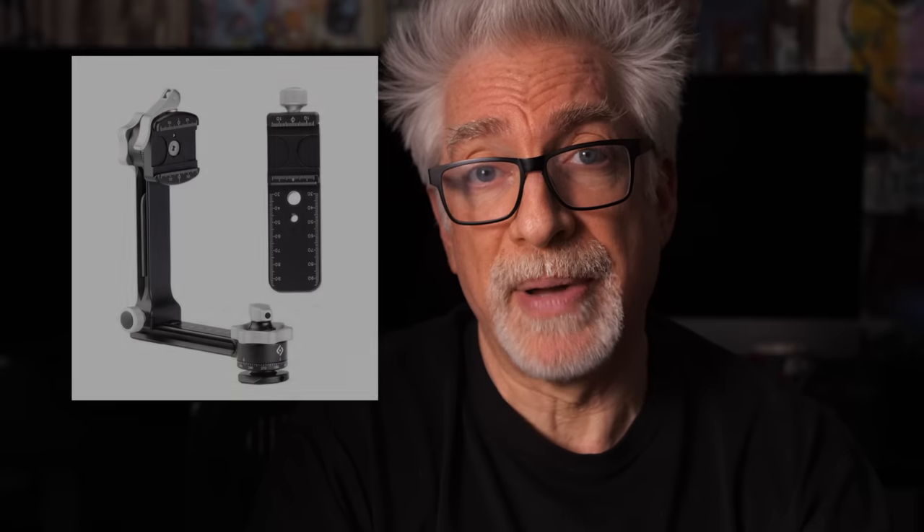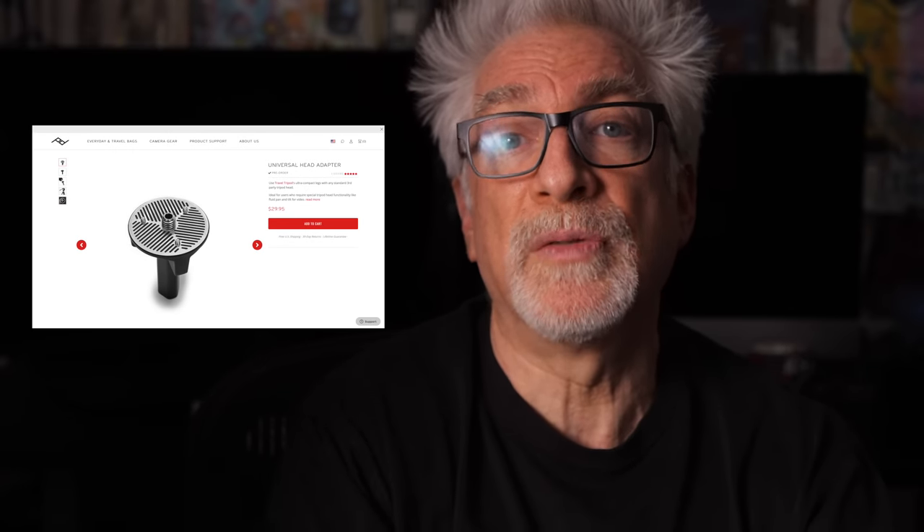Tip number eight: pick the right head for the job. Do not bring more of a head or QR system than you need for your intended purpose because they'll just add weight and bulk. If you intend to do panoramic stitching, use a proper pano gimbal head with nodal slide and QR — registration is critical, as is properly aligning the optical center of the lens to eliminate parallax. For sports or wildlife like birding, a different kind of gimbal head makes a big difference. For primarily video work, use a fluid head or at least a high-quality fluid-like head. Peak Design created a universal head adapter available for the travel tripod to address this.